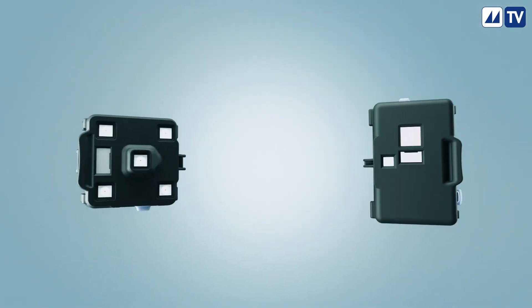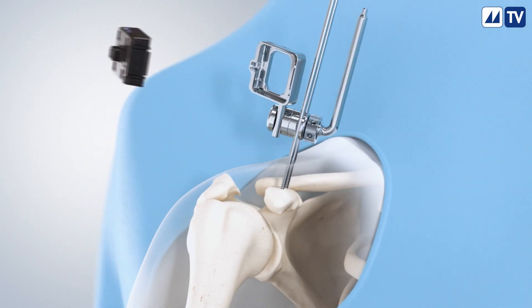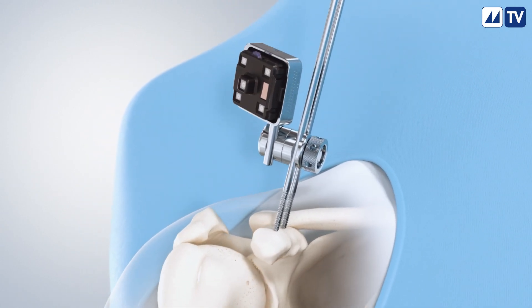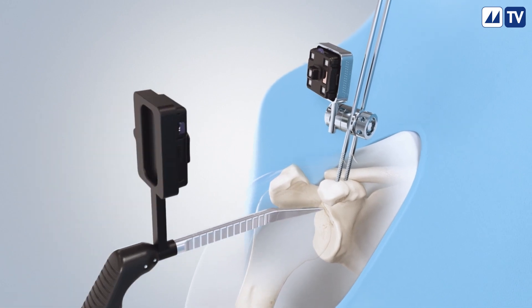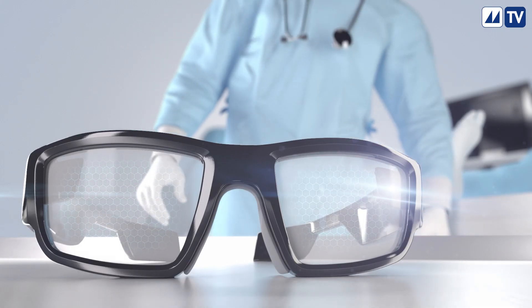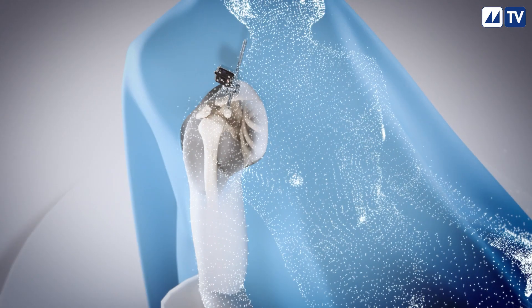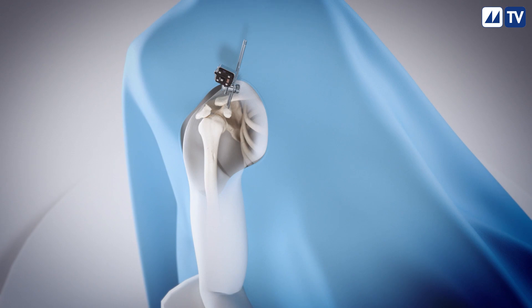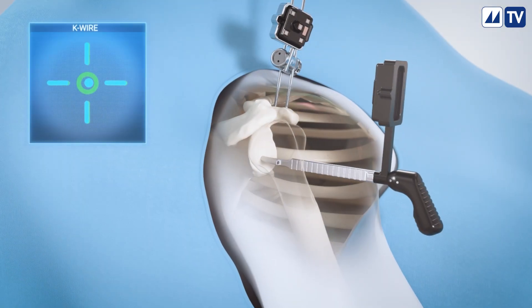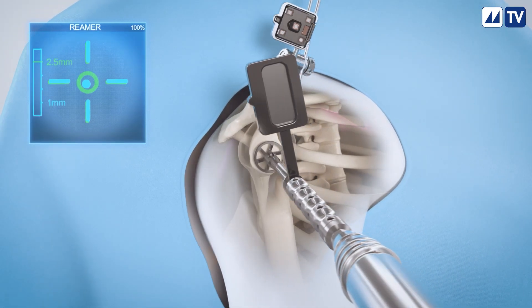The surgical procedure brings together traditional shoulder replacement with advanced optical trackers which send real-time data to your doctor. Augmented reality glasses enhance your doctor's vision and allow precise and personalized adjustments based on your unique anatomy. The doctor begins by placing a guide wire, utilizing smart instruments to execute their unique plan for your shoulder.